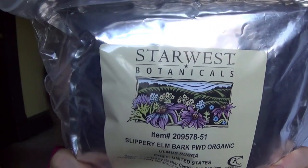Most of these ingredients I plan on using in hair rinses. My second to last ingredient is slippery elm bark. Slippery elm bark is also very high in mucilage content.